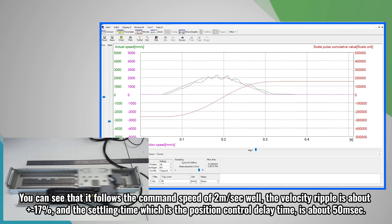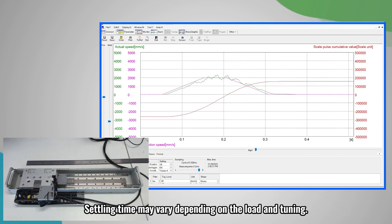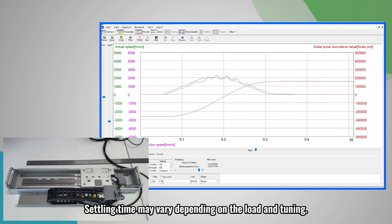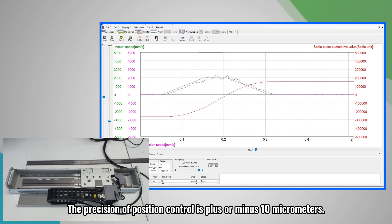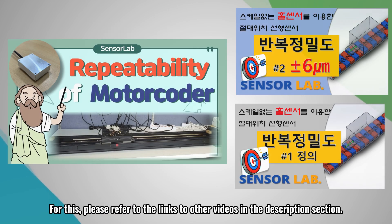The velocity ripple is about plus or minus 17 percent, and the settling time, which is the position control delay time, is about 49 milliseconds. Settling time may vary depending on the load and tuning. The precision of position control is plus or minus 10 micrometers. Please refer to the links to other videos in the description section.